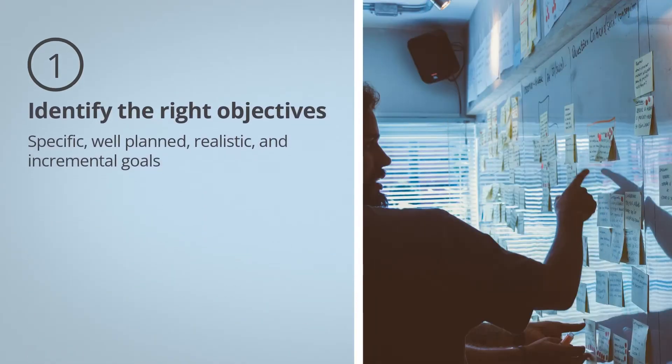Identifying the right objectives: the first step of decision intelligence is to articulate clear goals and objectives for your business. Keep in mind, these should be specific, well-planned, realistic, and incremental.